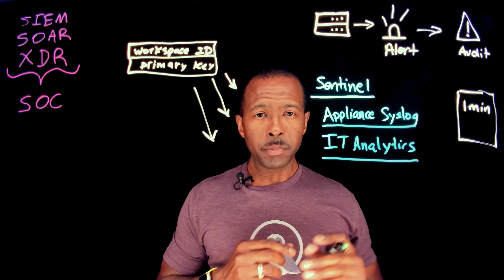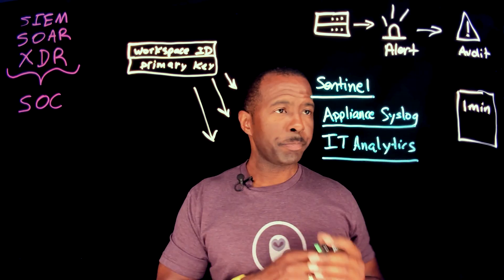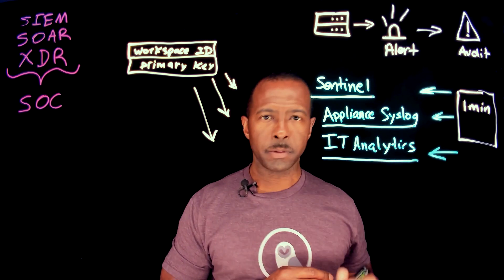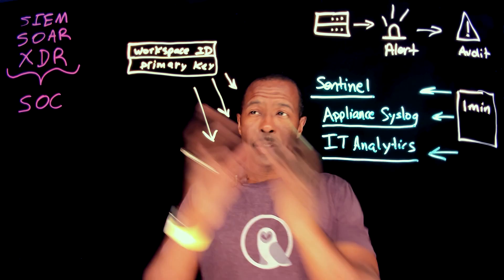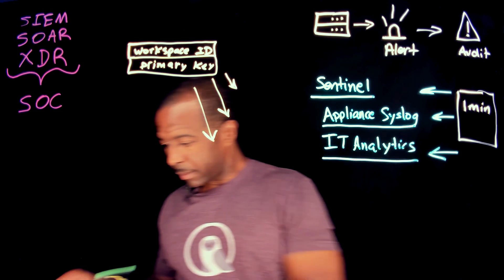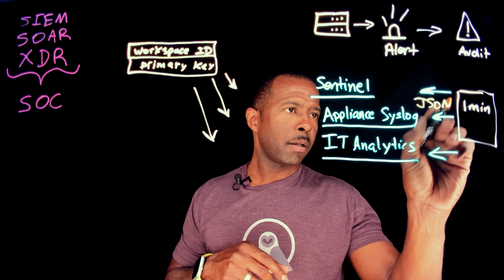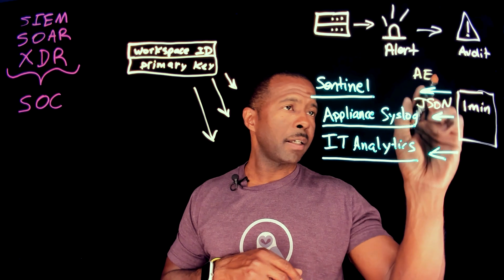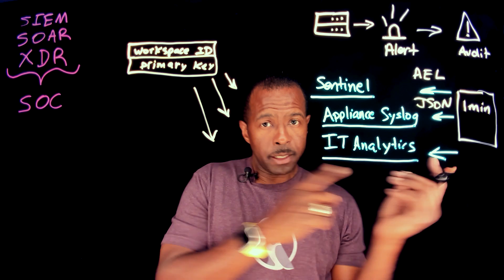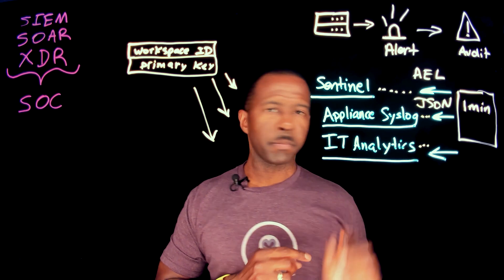What happens is that an audit alert broadcast message is sent. It utilizes the credentials from Sentinel and forms a JSON payload from the audit event listener, then sends that information over to the appropriate device.